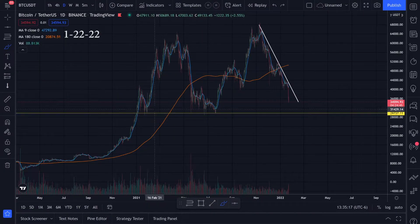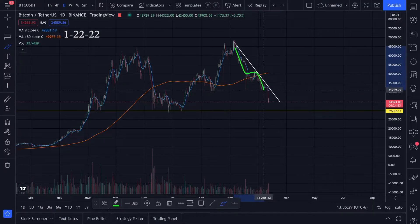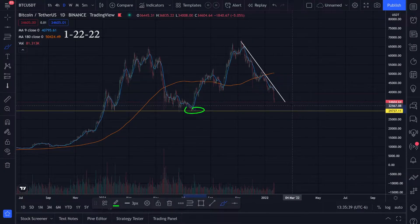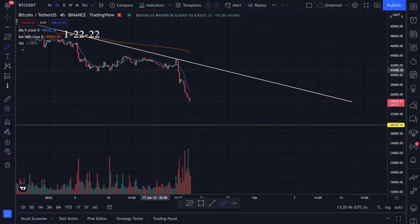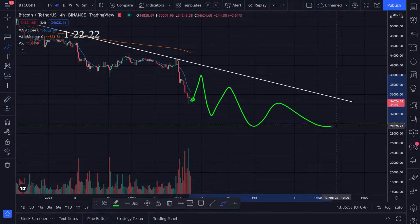We also have support at least two spots where we had support at. Maybe we can get a bounce out of this trend line, but I'm not sure until we do break it. The main thing I'm watching is this spot right here, and I'm hoping we can hold support. Maybe we could get a bounce and break this little downtrend and then continue to head down.